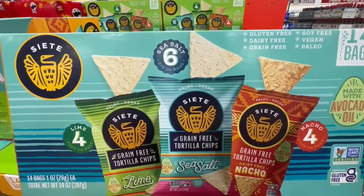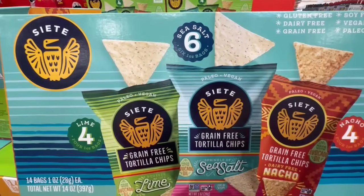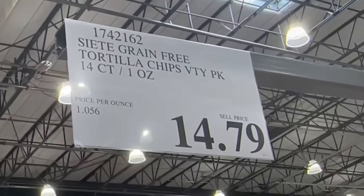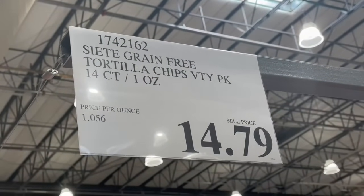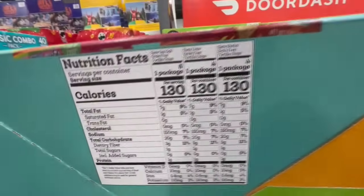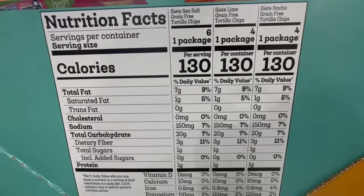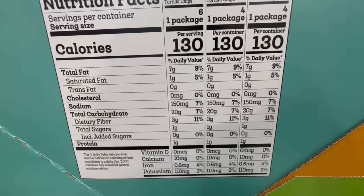When it comes to chips, I love it when they have variety packs and the bags are smaller — that way it's easier to keep track of how much you're consuming. These are selling for $14.79. It's a variety pack with three different flavors: lime, the original sea salt, and nacho. I haven't tried nacho, but I have tried the other two and they're very delicious. I also recently tried the fuego ones — they weren't as spicy as I thought, but still pretty good. One package is around 130 calories.